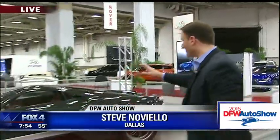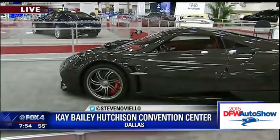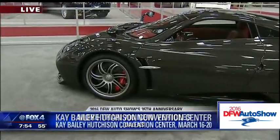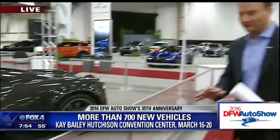Good morning to you guys. There's really something for everybody here at the DFW Auto Show, starting from the $1.5 million Pagani on the high end to, of course, maybe a little bit more budget-friendly — maybe a $15,000 Smart Car. But my favorite thing about the show is seeing the first-of-its-kind vehicles.